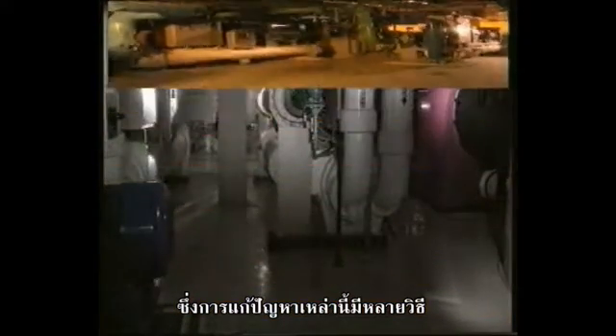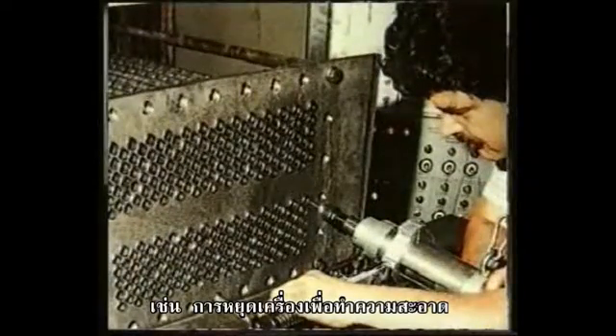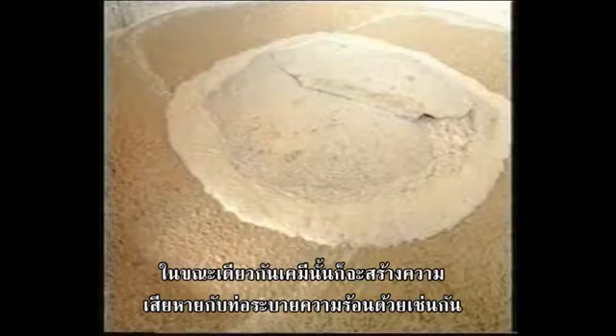Neither alternative is acceptable, yet the conventional solutions all have major drawbacks — requiring system shutdown for effective cleaning of exchanger tubes, employing chemicals that are hazardous to the environment and which wear down the tube's inner surface.